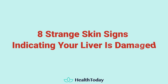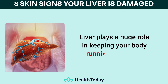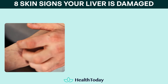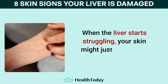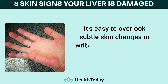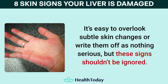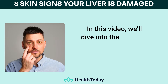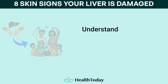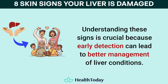Eight strange skin signs indicating your liver is damaged. The liver plays a huge role in keeping your body running smoothly, from breaking down toxins to digesting your food. When the liver starts struggling, your skin might just be the first place to show it. It's easy to overlook subtle skin changes or write them off as nothing serious, but these signs shouldn't be ignored. In this video, we'll dive into the different skin symptoms that can pop up when your liver is damaged. Understanding these signs is crucial because early detection can lead to better management of liver conditions.